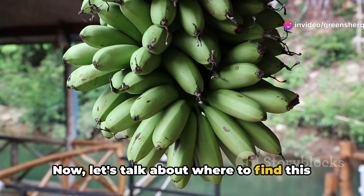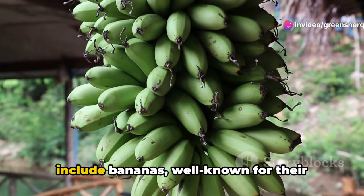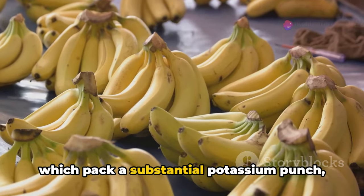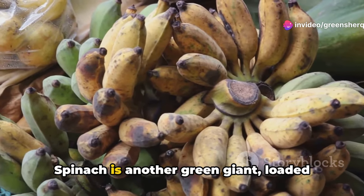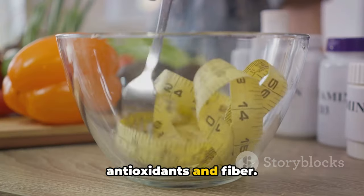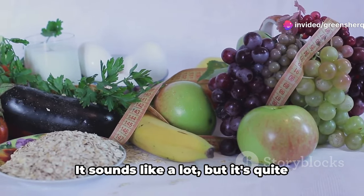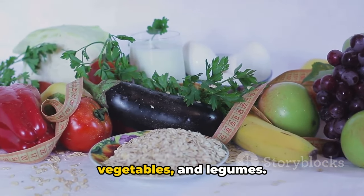Let's talk about where to find this mineral. Some of the richest sources of potassium include bananas, well known for their quick energy-boosting power. But don't overlook others like potatoes, which pack a substantial potassium punch, especially when eaten with their skins. Spinach is another green giant, loaded with not just potassium, but also antioxidants and fiber. The recommended daily intake of potassium for an average adult is about 3,400 milligrams — quite achievable with a diet rich in fruits, vegetables, and legumes.